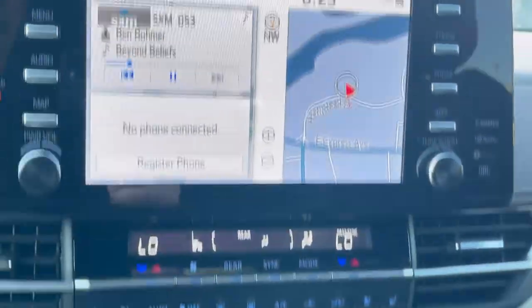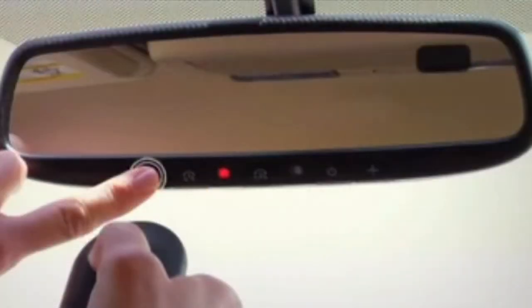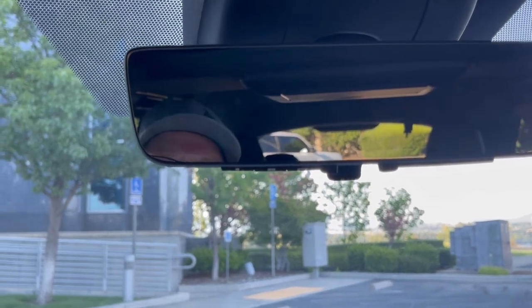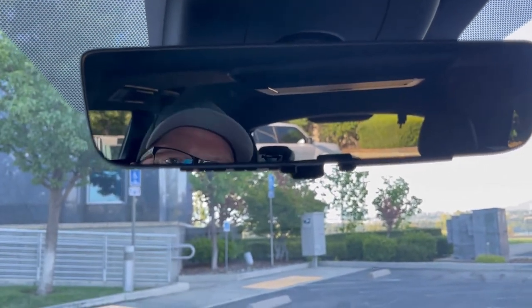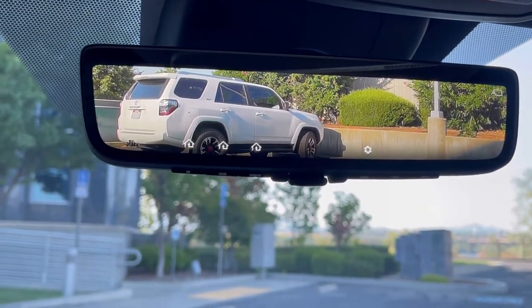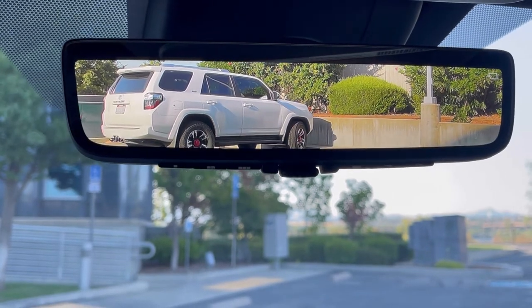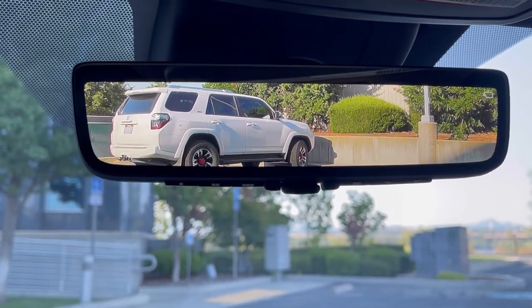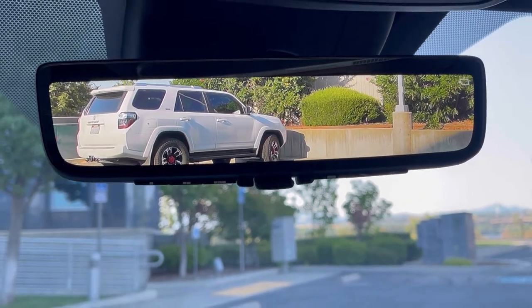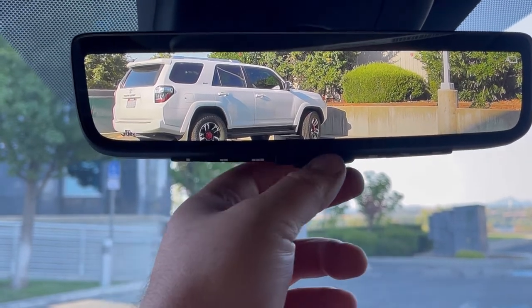Going up to the top: we have our rear view mirror with garage door memory links. But remember I mentioned there's a fifth camera - it's in this mirror. If I flip this lever, it turns into a TV screen showing the rear camera view. So if you have heads or cargo back there blocking your rear window, you still have a way to see out the rear.